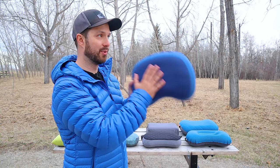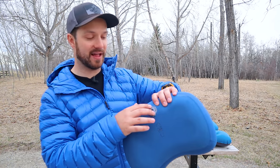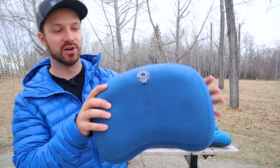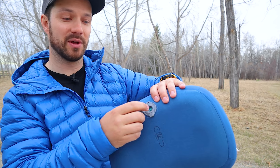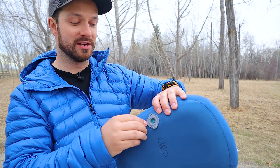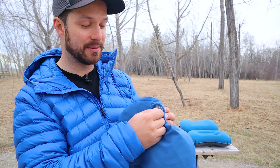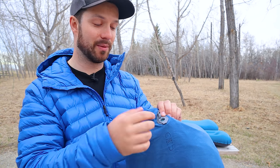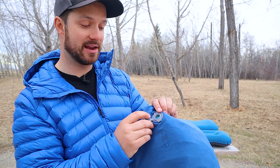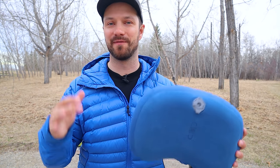The third valve type is only on the Sea to Summit pillows — the Eros Premium and the Eros Premium Deluxe. There are two flaps perpendicular to each other: open one flap to inflate via a one-way inner flap, and open the second flap to quickly dump air and deflate. This is my favorite valve system — easy to use, reliable, and they include a replacement flap if the inner one fails. The twist valve is my least favorite; the button falls in the middle.